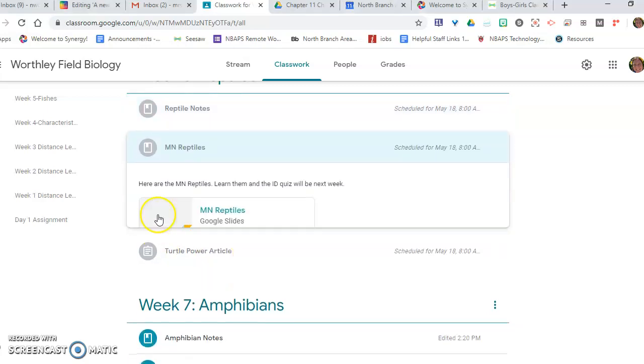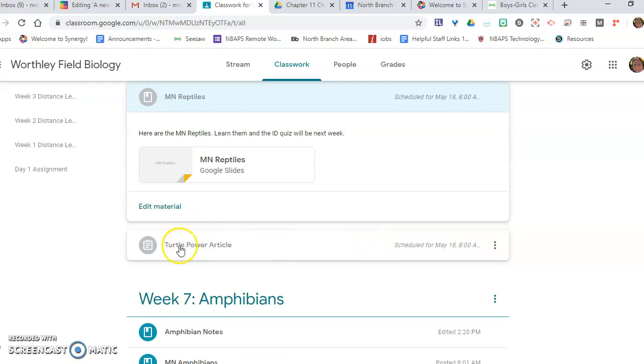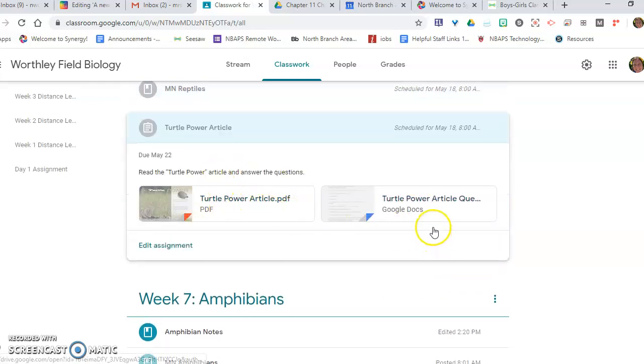You're going to have a Minnesota reptile slides quiz later next week, so identifying those. They can be a little tricky, especially the snakes. And then there's a Turtle Power article with some questions — pretty easy. It's from the DNR website.